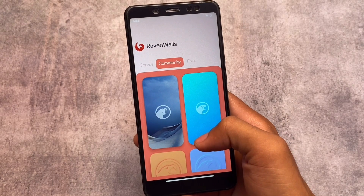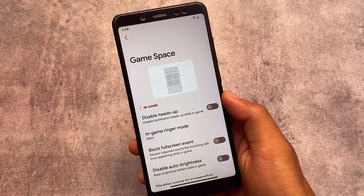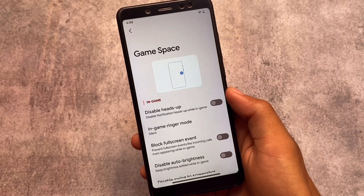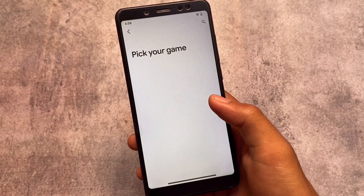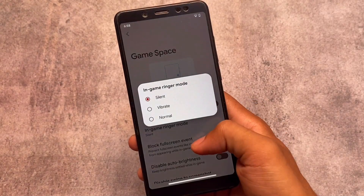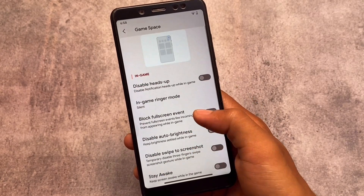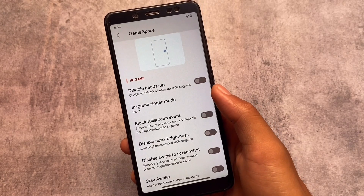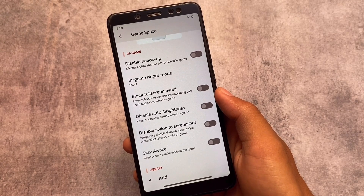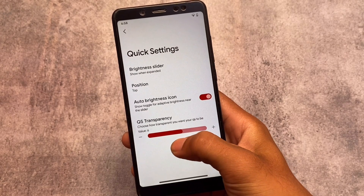If Corvus is one of your favorite custom ROMs, then you need to install this update. Another new addition is the gaming mode — the Game Space option is also there. It's not like the Pixel in-app gaming dashboard, but if you want to check it out, you can install Corvus OS. Note that you can add games to it, but system apps are not supported — you need to install a third-party app to access that gaming mode.